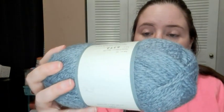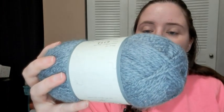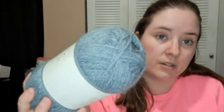Then Yarn B Warm and Cozy in Spa. It's number four worsted, 78% acrylic, 13% nylon, and 9% polyester — 317 yards. This is pretty too, I like that a lot.